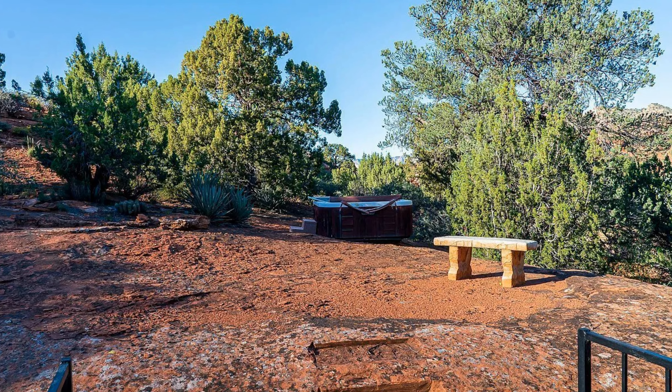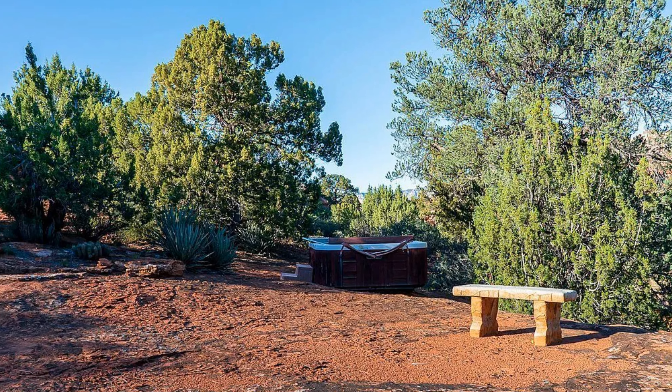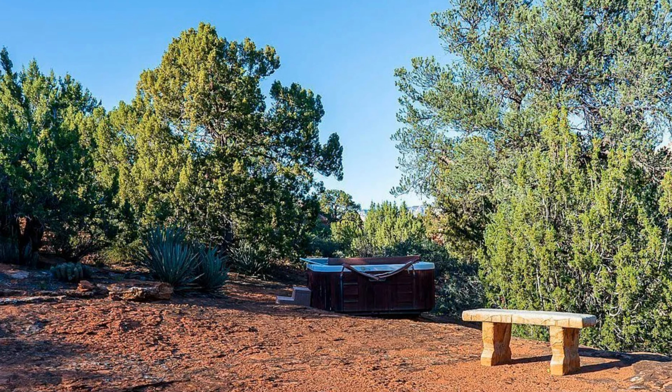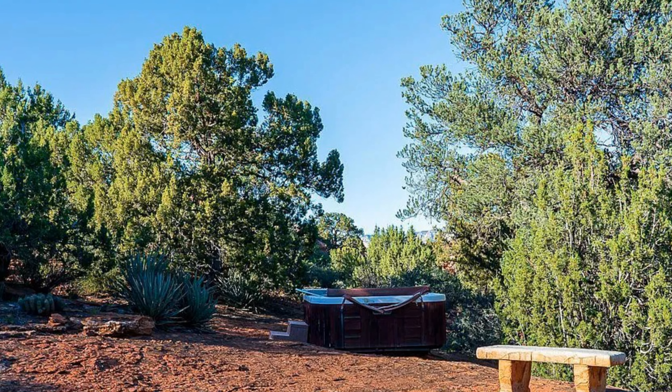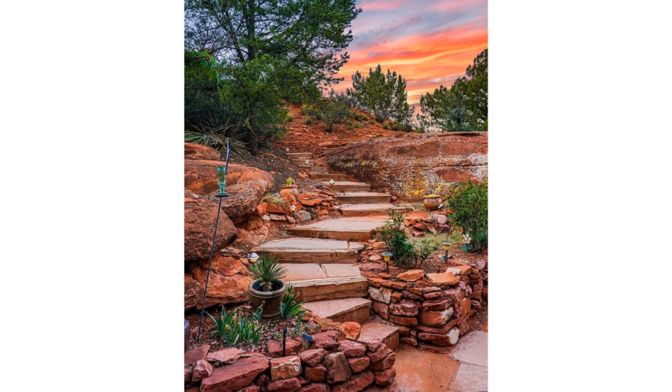Now let's get to what you've been waiting for — the back. You have a hot tub literally in the mountain. When it's snowing you can be in the hot tub soaking in the views, and when it's a beautiful clear starry night you're one with nature. This is fabulous. Leading down is a flagstone pathway — I'll just let the pictures do the talking. It's just incredible.